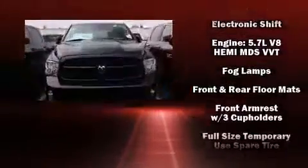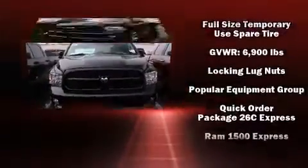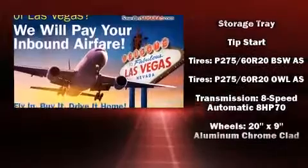Passengers are protected by various safety and security features, including head curtain airbags, front and side impact airbags, traction control, brake assist, a panic alarm, and four-wheel disc brakes with ABS.